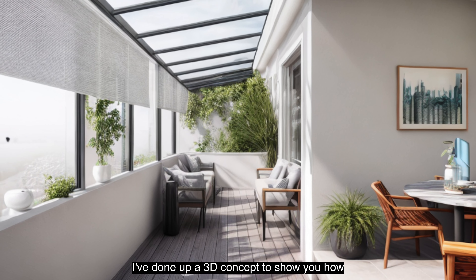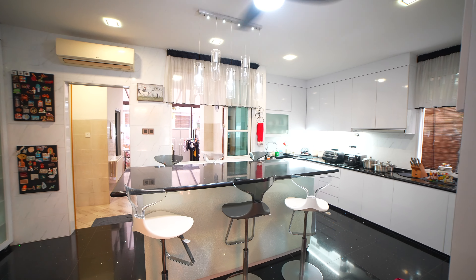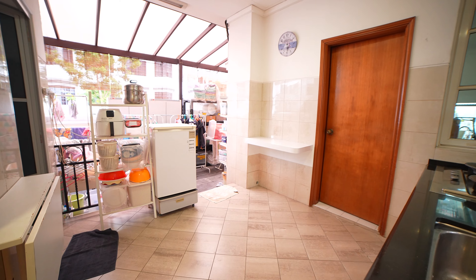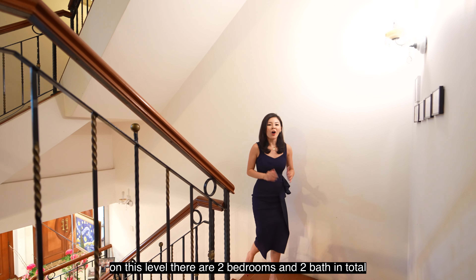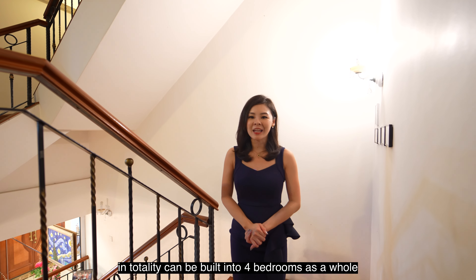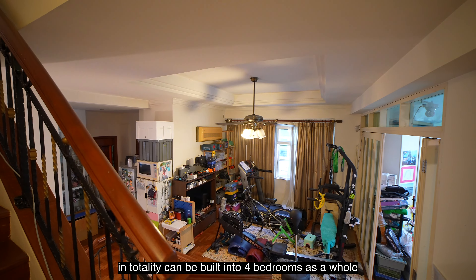I've done up a 3D concept to show you how it can look like. Let's take a look at level 2. On this level there are 2 bedrooms and 2 baths in total, but in fact the space in totality can be built into 4 bedrooms as a whole.